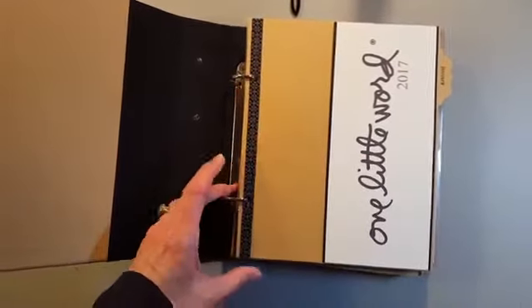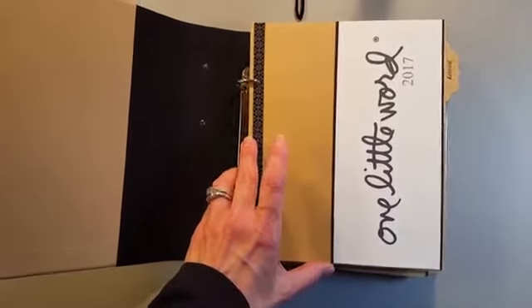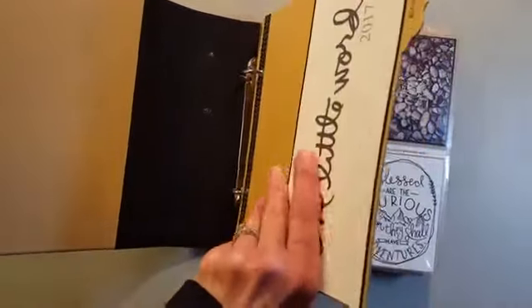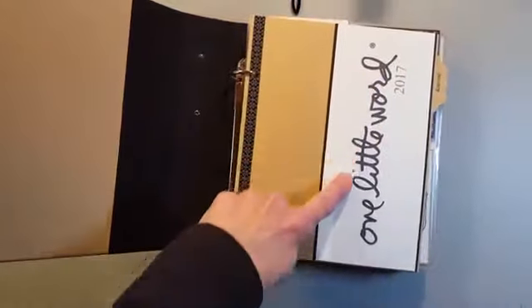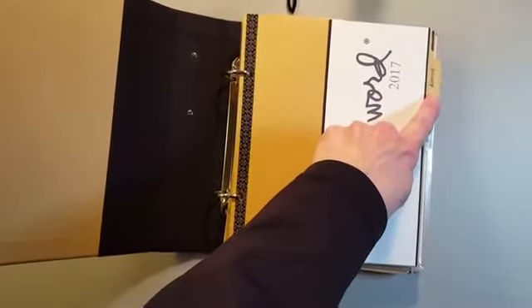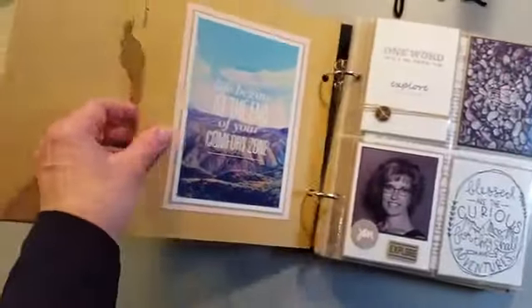It's a 6x8, 2-ring album. I already had a lot of page protectors on hand, so I figured I'd just use them up. This is a chipboard divider, and I printed out the One Little Word from the digital package, added the 2017, and then stamped January on my divider on both sides.